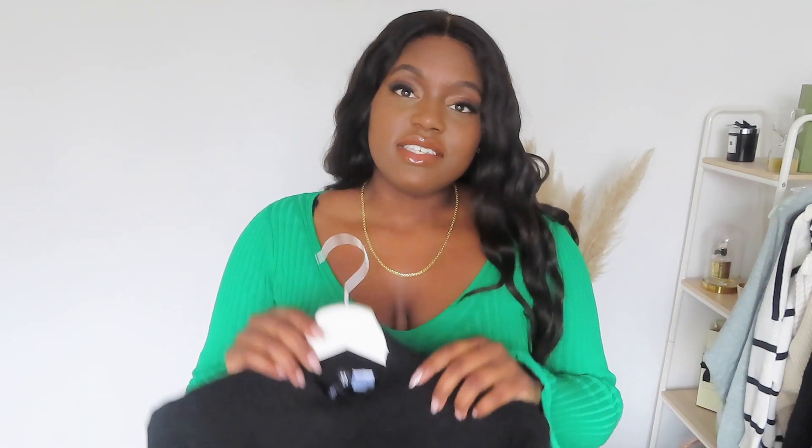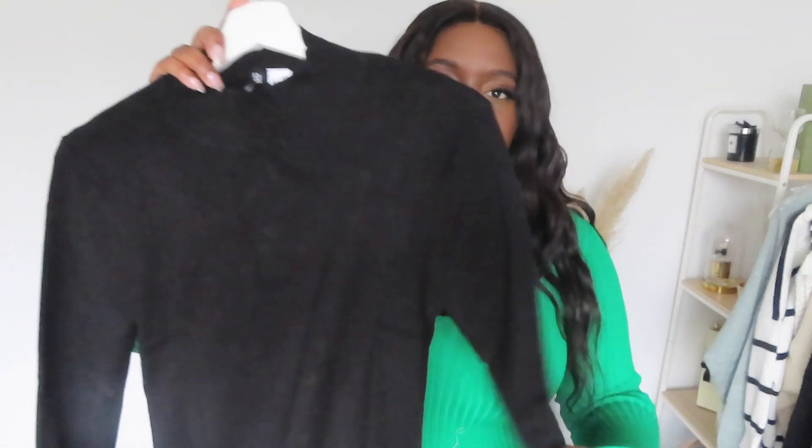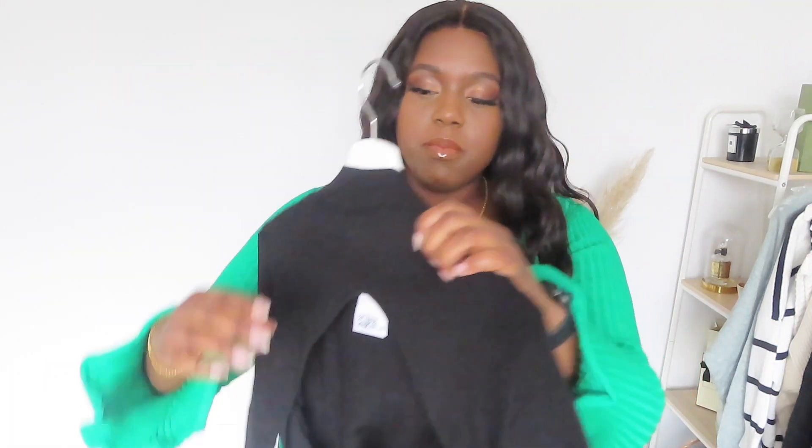And then this second high neck turtleneck top is just basic black, a little bit cropped. It's got a nice open back, which I think is super cute. I'd wear a little bralette or a vest that has like crisscross at the back so you can see some detailing. It looks quite cute. Or I'd just wear it free.